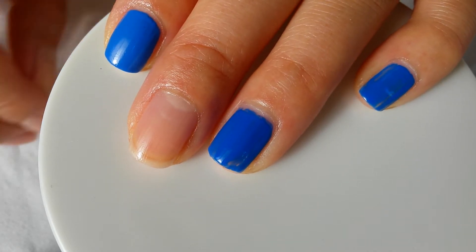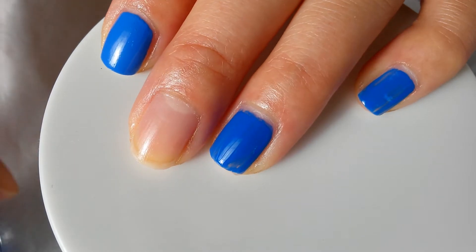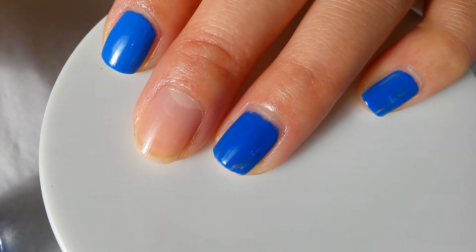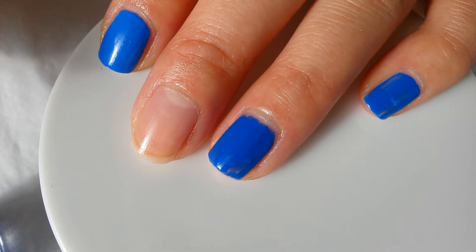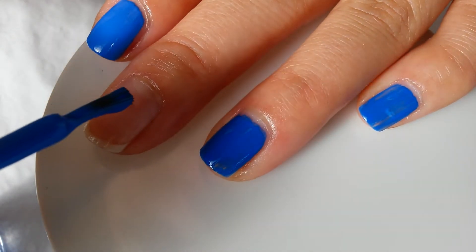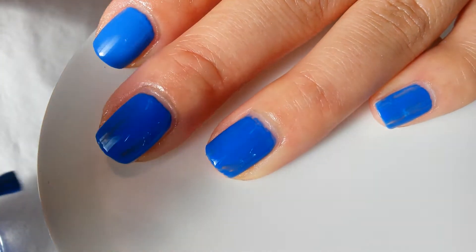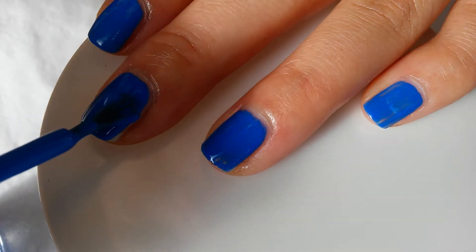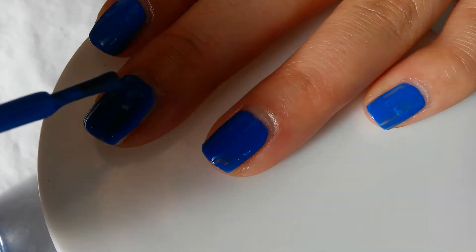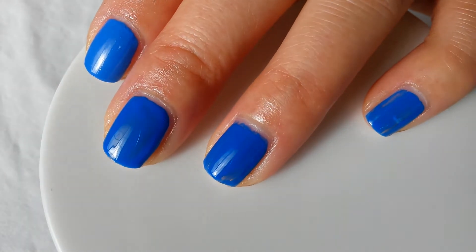The last of the four that I will be comparing is Sinful Colors Endless Blue. This one is the darkest blue out of them all. So far these two fingers are one coat, and I'll be doing one coat on my ring finger. I'll go ahead and do two coats and get back.